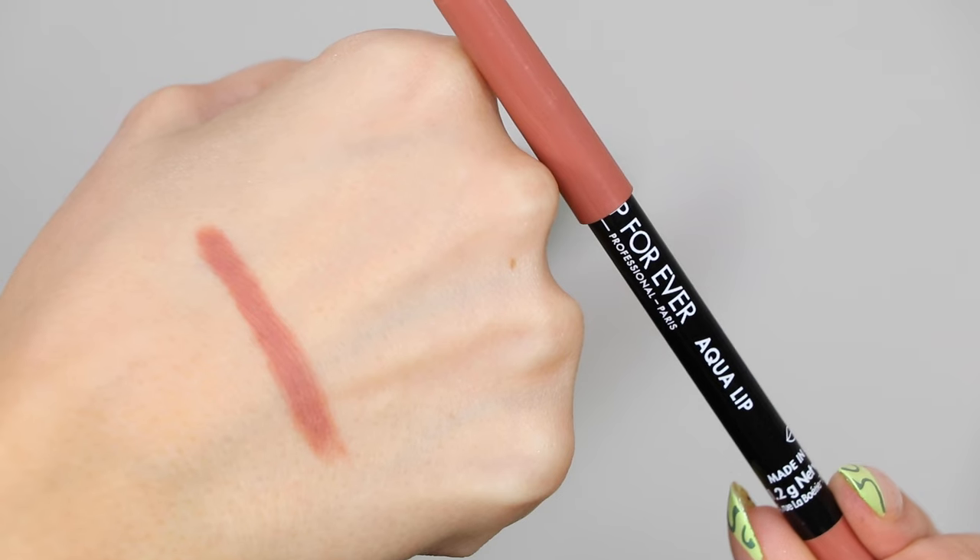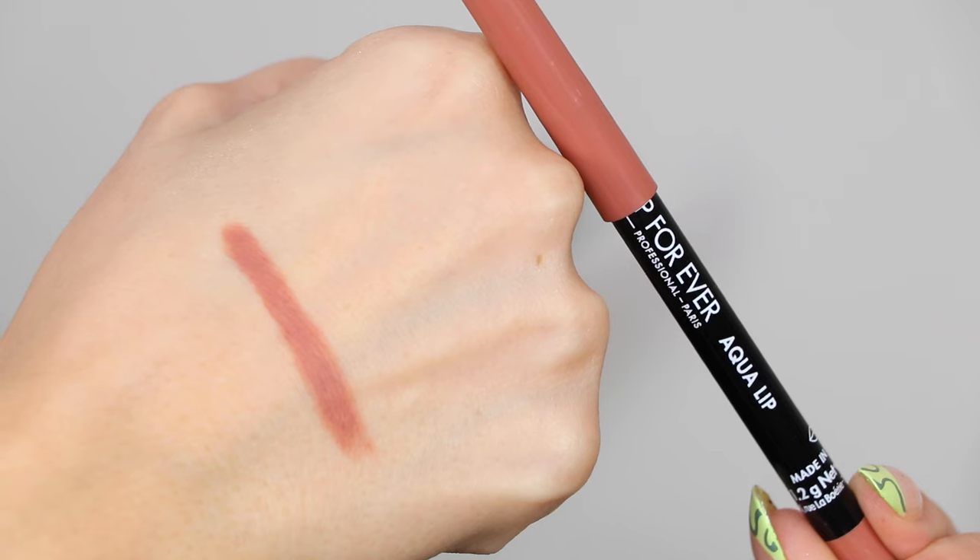In second place I have to give it up to the Makeup Forever Aqua Lip Liners. These are really really great — they last a super long time and the color selection is really nice. My favorite is 1C, I also like 3C. I wish they had names. These also glide like a dream while lasting a super long time. There's just something about the Pat McGrath ones I like more, but these are also really really great.